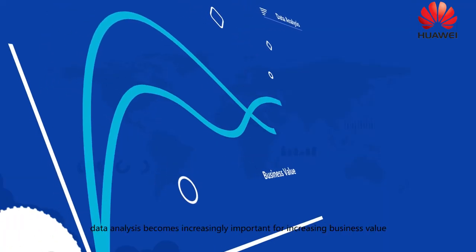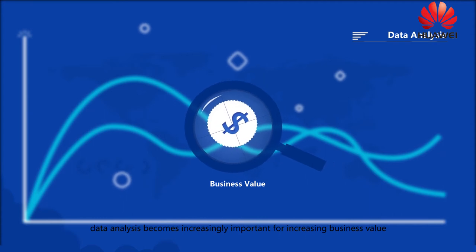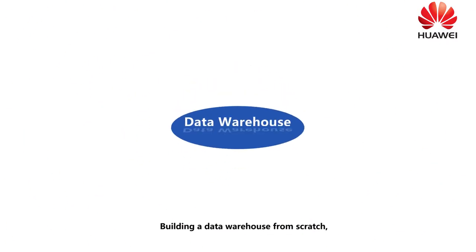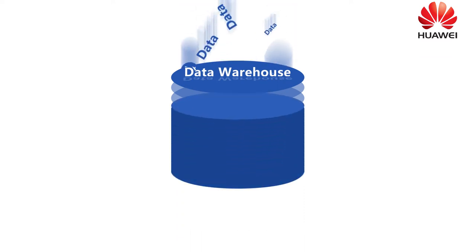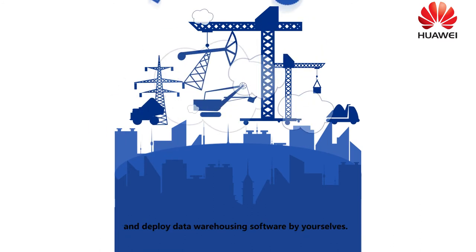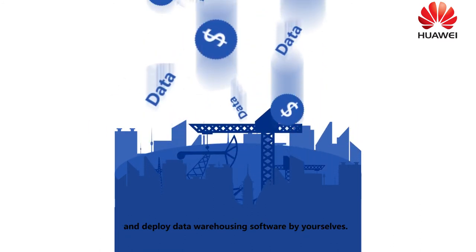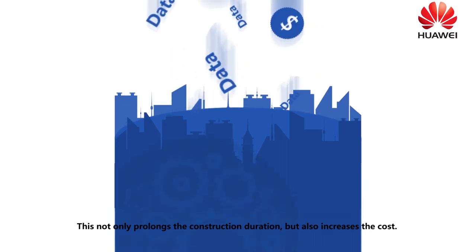In the big data era, data analysis becomes increasingly important for increasing business value. Building a data warehouse from scratch is costly and complex. As for conventional data warehouses, you have to build a hardware platform and deploy data warehousing software by yourselves. This not only prolongs the construction duration but also increases the cost.